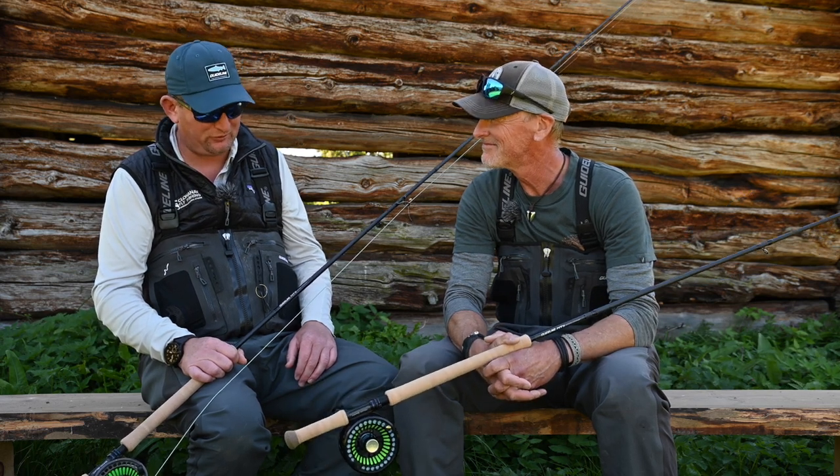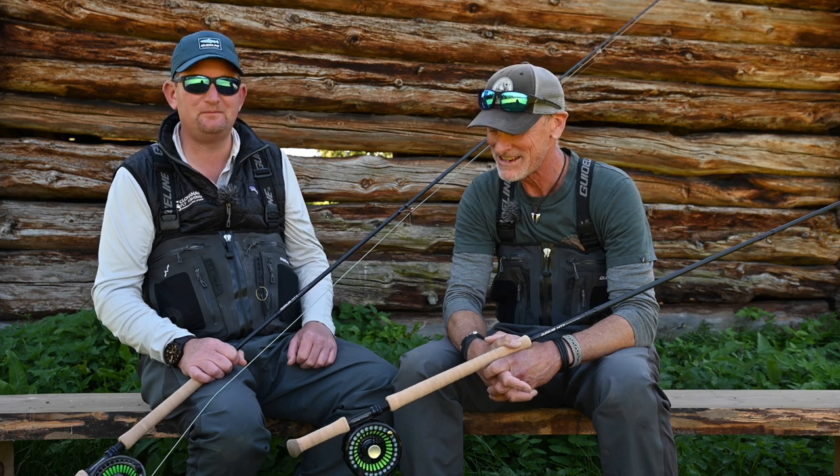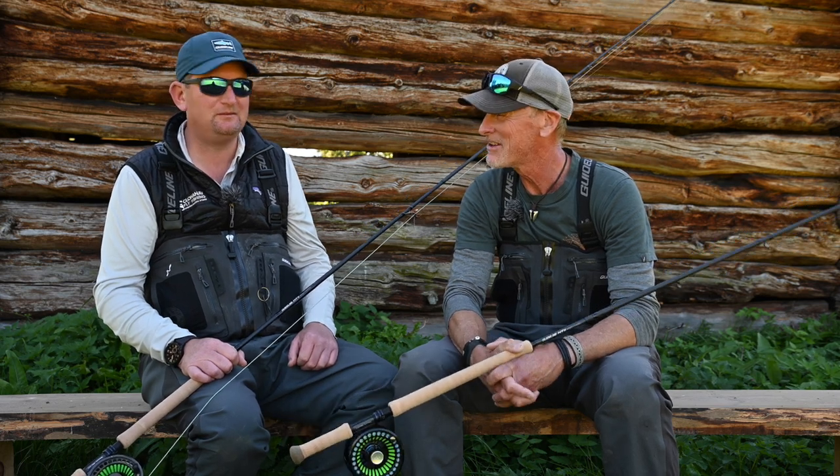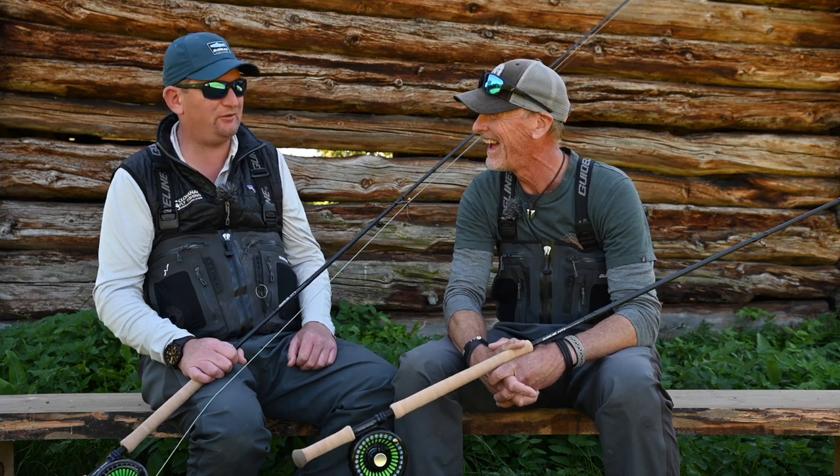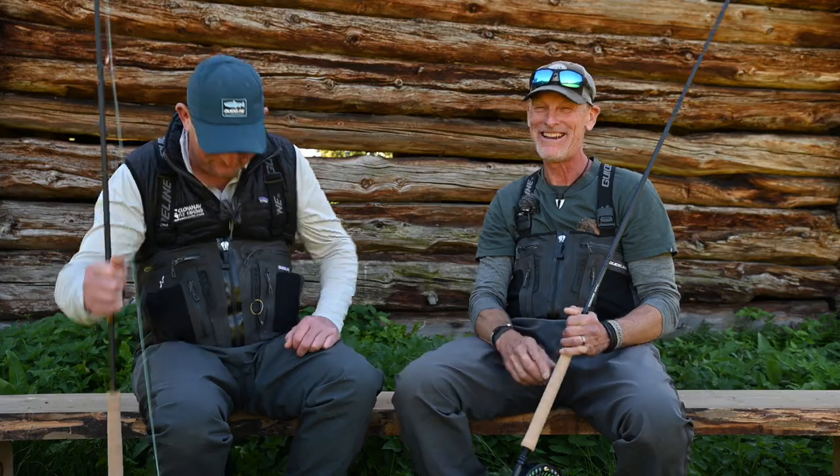Thank you, and great job — looking forward to many more years fishing with these. We love them and they'll live a long time together with us. Let's go down and see if we can land a fish on them!